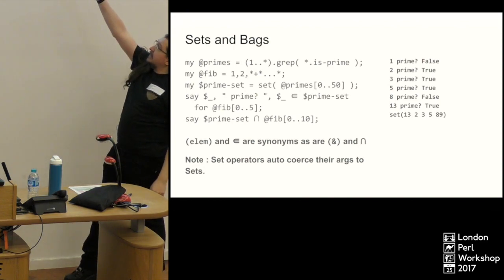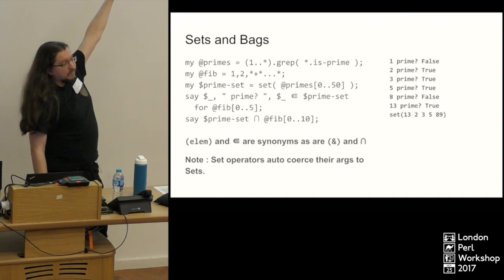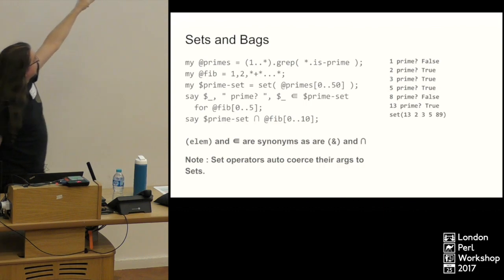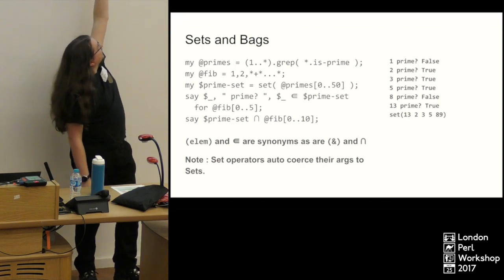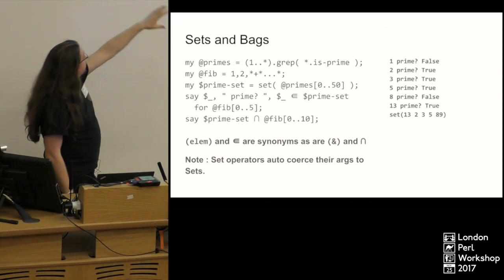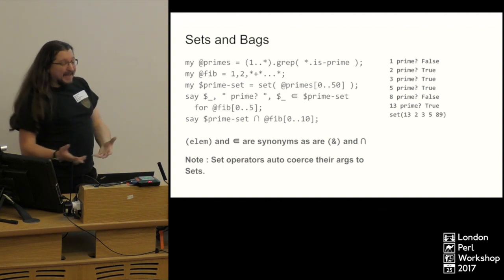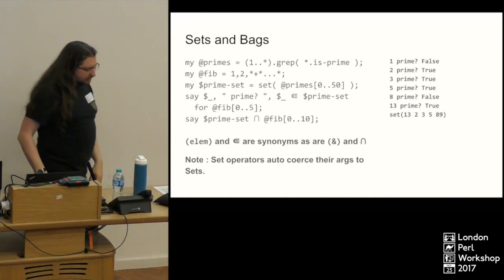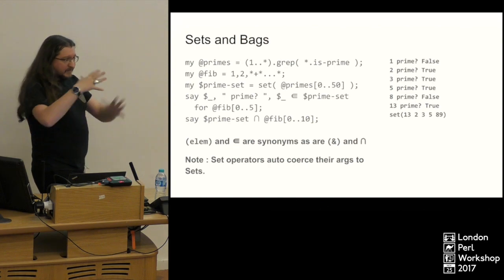We then use the intersection operator. If you pass a list to a set operator, it will coerce it to a set and do the set operation. That basically tests the first 11 values and gives us back the set of those Fibonacci numbers that are also prime numbers. There are also bags — similar to sets, except they give you weighted values. All of the set operation things are in there.